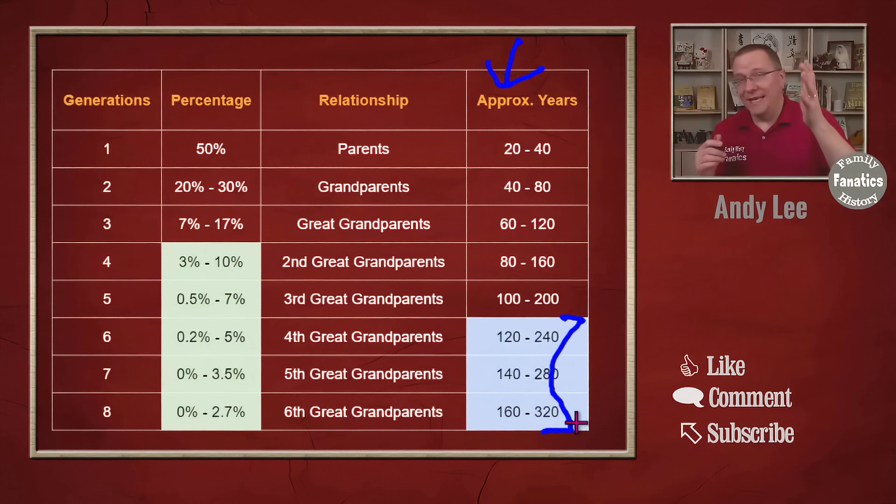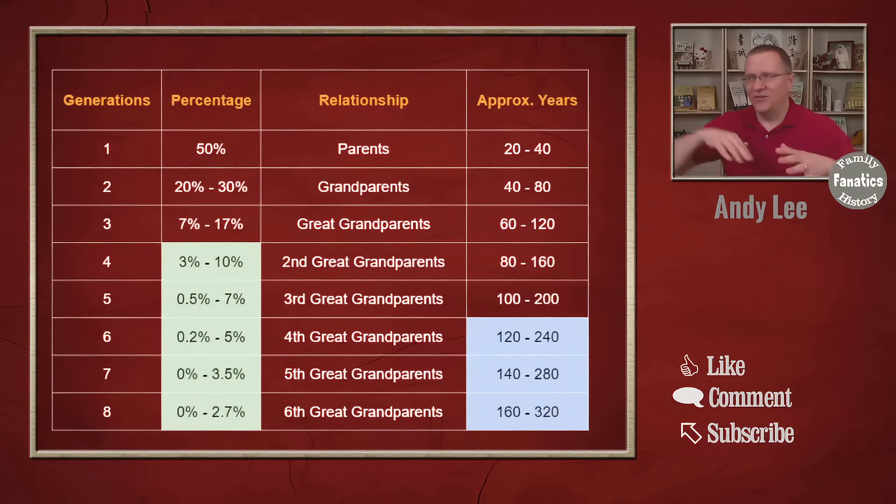Basically, the first problem is that those percentages are not exact — they're a range. The second is that the approximate years are not exact either — they're also a range. Both of them complicate trying to do research on an ancestor that is five, six, seven, or eight generations back.